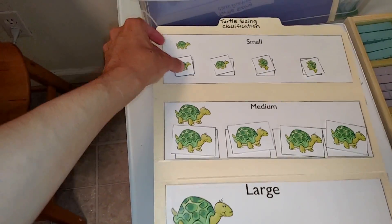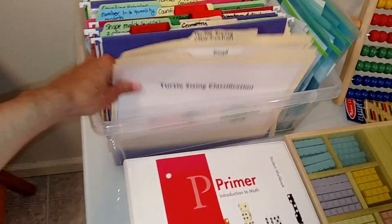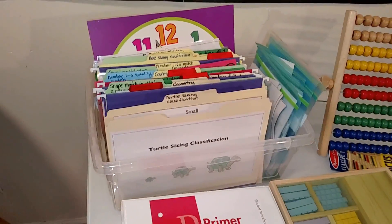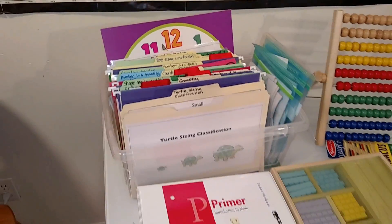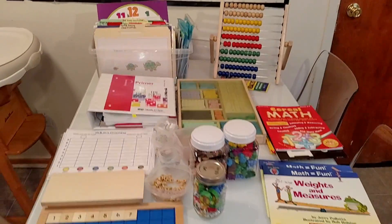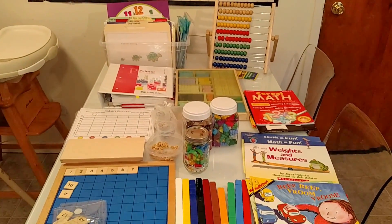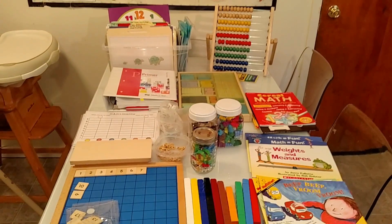I would take all of the pieces off, mix them up, and have the child sort by small, medium, or large. This is a fun way to do math with file folder games. I will post a link in the description box where you can get these. You can also find a lot of file folder games for free online. I hope this video has been helpful.